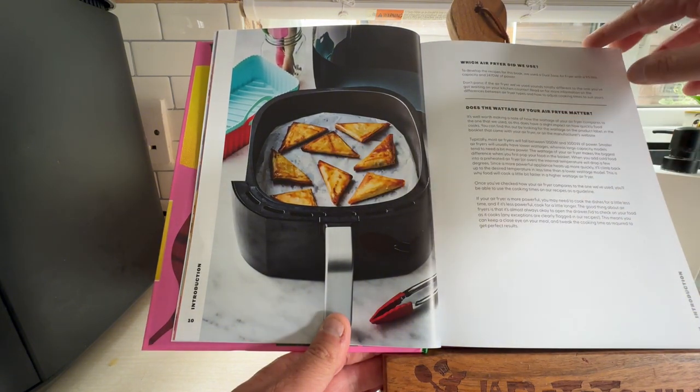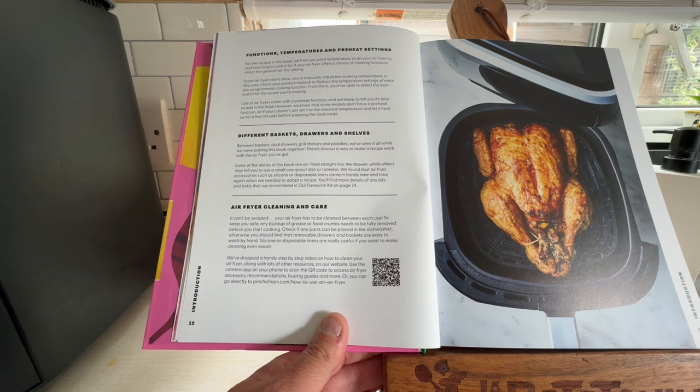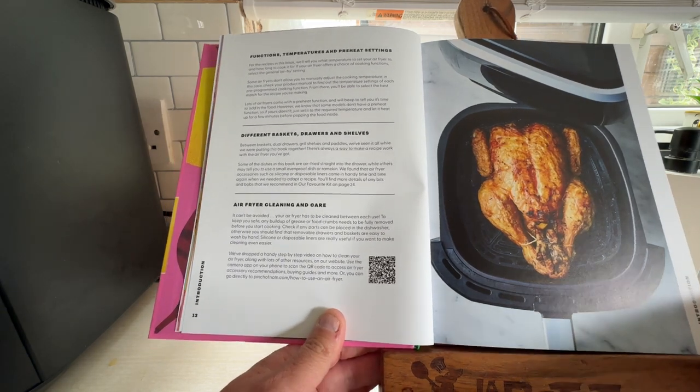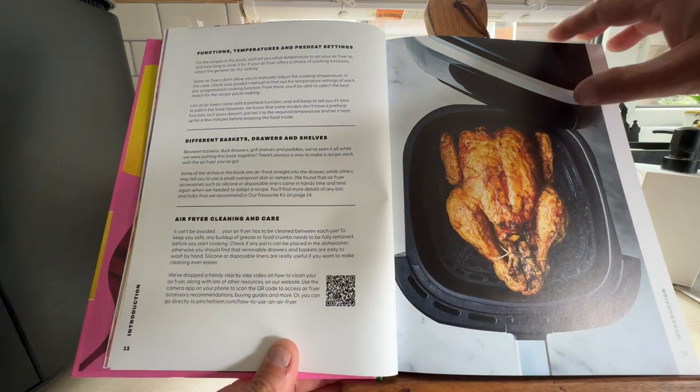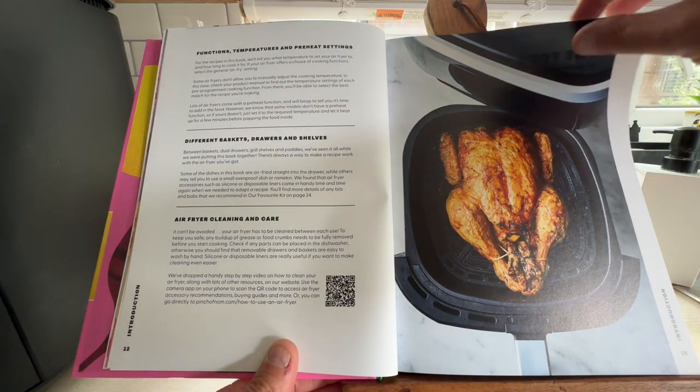It covers: does the wattage of your air fryer matter, functions, temperatures and preheating settings, different baskets, drawers and shelves. And a very critical part of air fryers — how to clean them. This Ninja dual air fryer is very easy to clean.